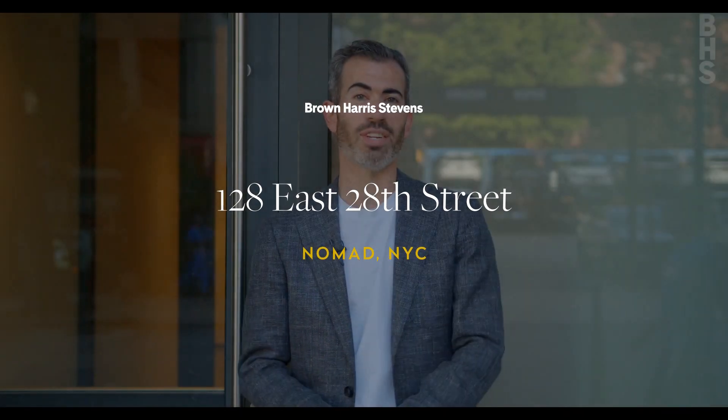My name is Matthew Cohen with Brown Harris Stevens, and welcome to my newest development. Let's take a look.